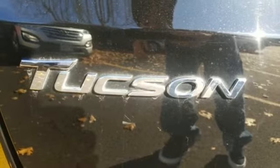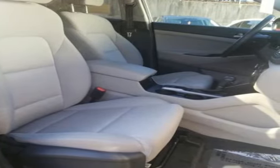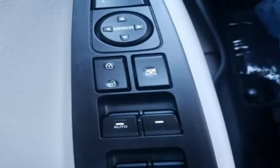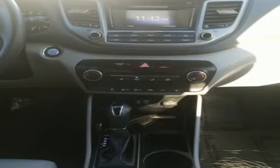Car and Driver states that thanks in part to its lowest in-test curb weight, the Tucson posted the second best 0-60 miles per hour acceleration. Hyundai's attention to detail means a better driving experience for you.